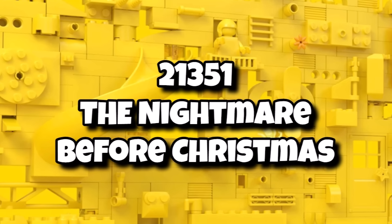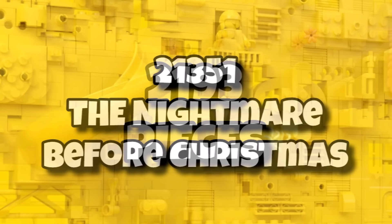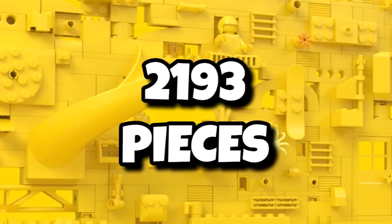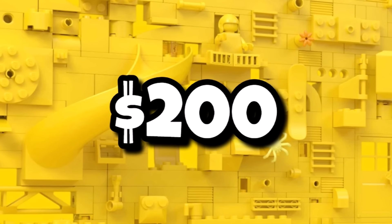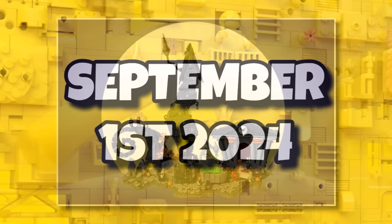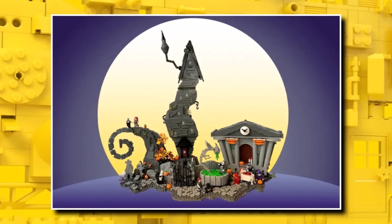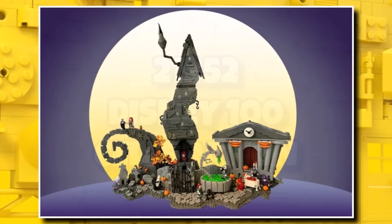After that we will have 21351 The Nightmare Before Christmas. This one is a highly anticipated set coming in with 2,193 pieces. It should be retailing for $200 or £170. This one should be a pretty awesome one launching on September 1st, 2024. I presume this one will be pretty similar to the original design, given that one also included around 2,100 pieces.